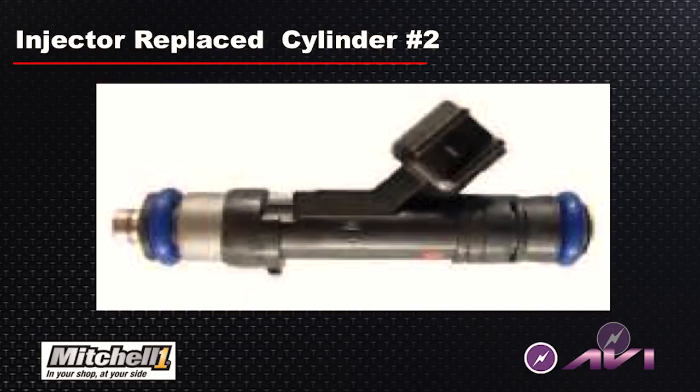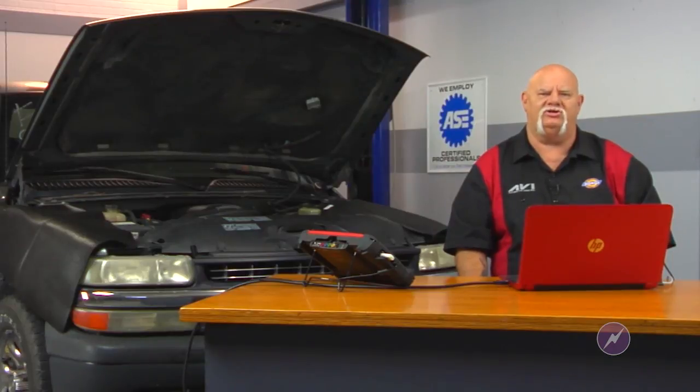We replaced the fuel injector, and the vehicle now runs on all eight cylinders — all the misfires and trouble codes are gone, and the customer is happy. You want to make sure that you follow a diagnostic routine, do your troubleshooting techniques, make sure that you do your research, and use your information system. All of this information and your testing will lead you to the cause of the problem.